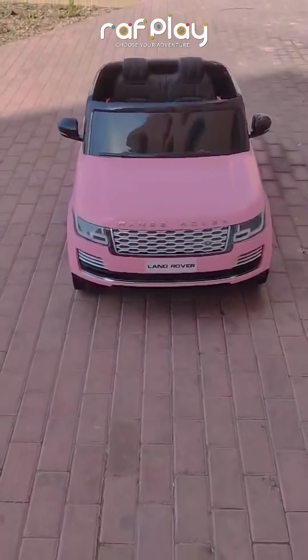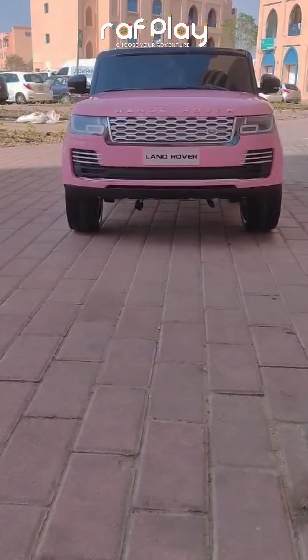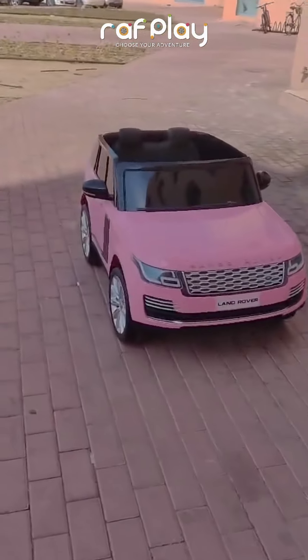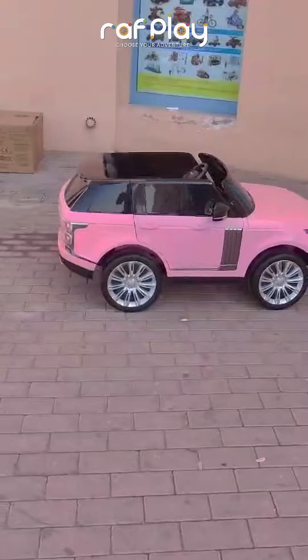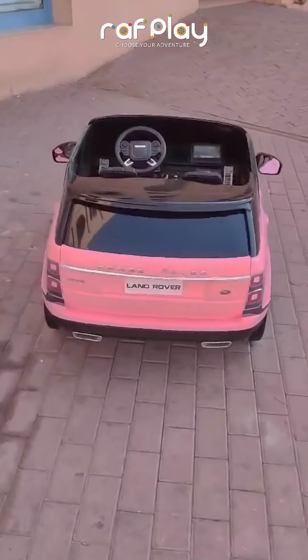Hello guys, welcome to Rafflay. Today we have this amazing Range Rover car. With its realistic design and easy to use controls, it's the perfect vehicle for little drivers to explore their surroundings. Equipped with large 12-inch Ava tires, this vehicle can handle various terrains with ease, ensuring a smooth and adventurous ride every time.